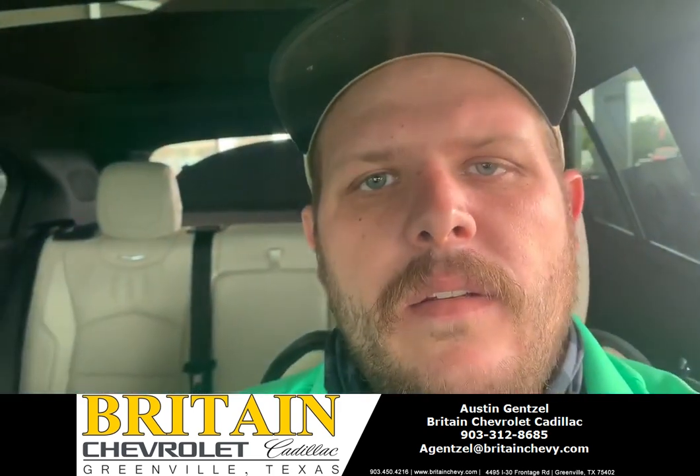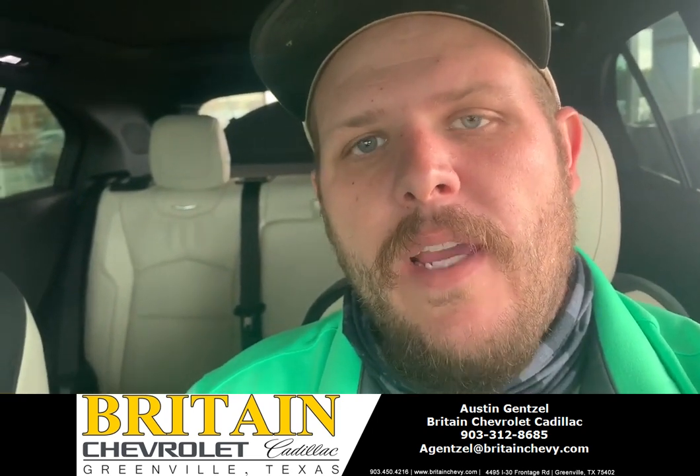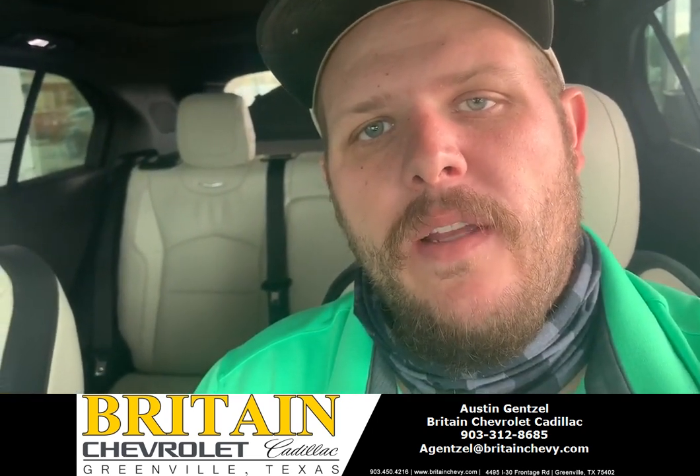Again guys, if you want to ride luxury and be in a mid-sized SUV, Cadillac is the way to go. Come see us at Brent Chevrolet Cadillac.